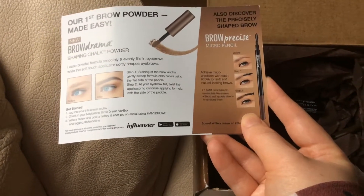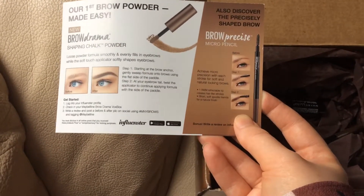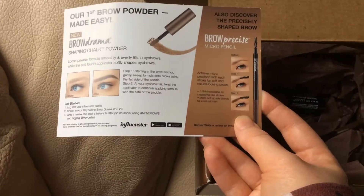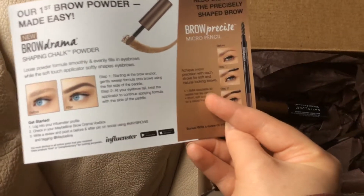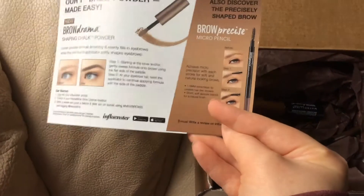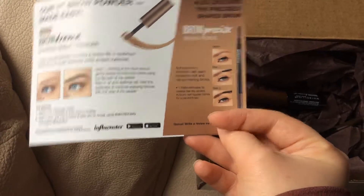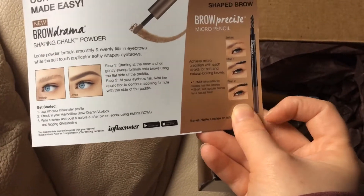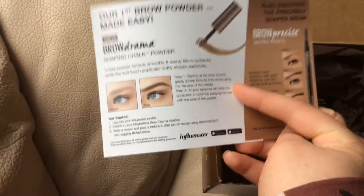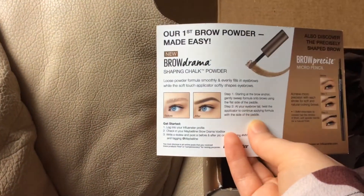And it's a great product. For the Brow Precise Micro Pencil, you can achieve micro precision with each stroke for soft and natural-looking brows. It has a 1.5 millimeter retractable tip, creates hair-like strokes, and has a short soft spoolie that blends for a natural finish. So if you want nice filled-in natural brows, the Brow Precise Micro Pencil is the way to go. If you want a more bold look, then you should try the Shaping Chalk Powder.